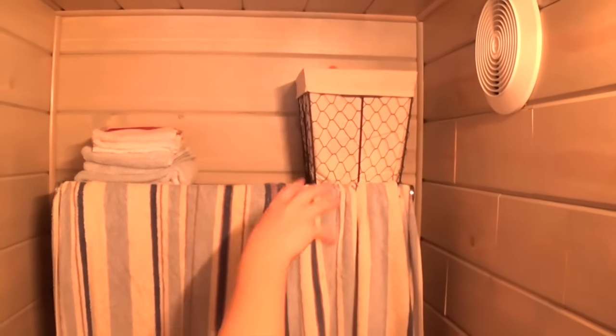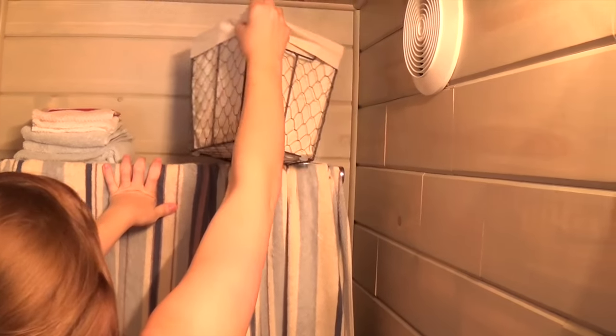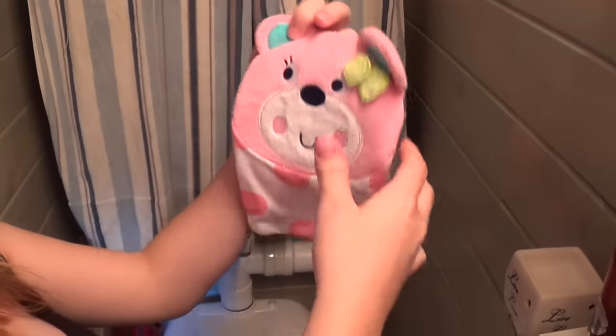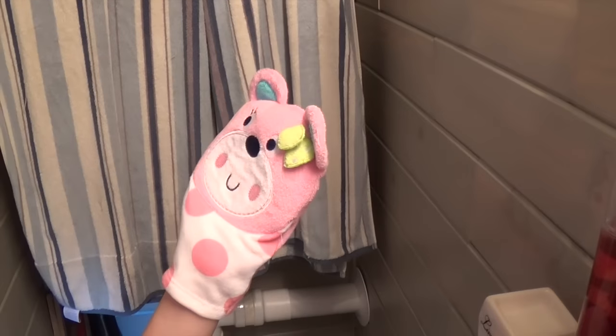We got this basket at the shower, which is perfect because I wanted baskets up here just so it would look better. This has all of her shower stuff in it — all the baby cleaning supplies. Oh, by the way, this is a bath mitt and we were trying to figure out what we'd use it for. It looked cute so we kept it — but did you use a bath mitt and what the heck is it for?